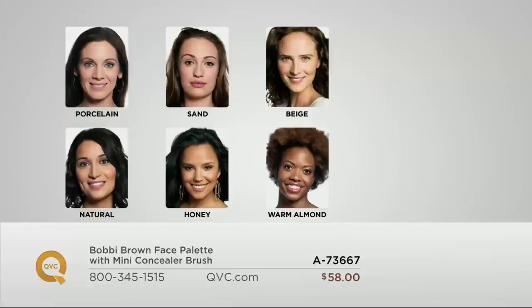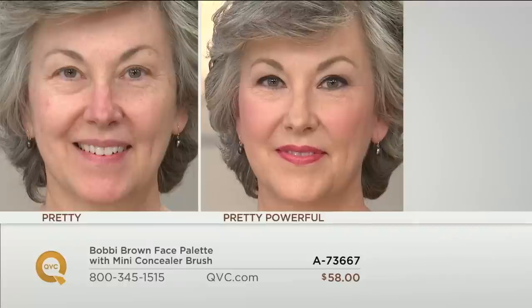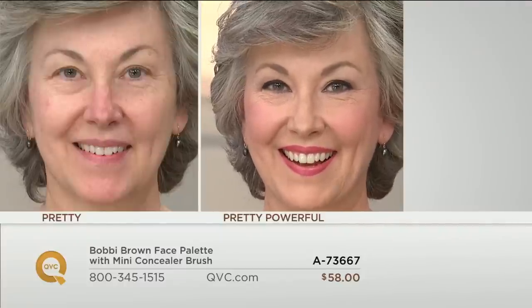Let me show you the shade chart. This is your face palette — corrector, concealer, and a cream-based foundation you can use alone or in conjunction with the weightless powder foundation. Porcelain is the lightest shade, sand is your light shade, beige is a medium, natural is a warmer medium, honey is for deeper olive skin tones, and warm almond is the deepest tone. Julia is wearing beige — the medium shade.